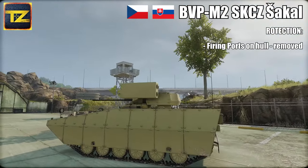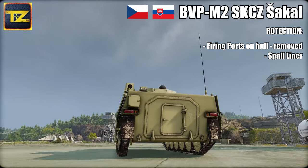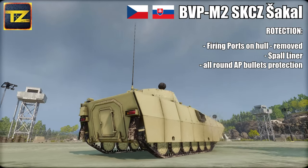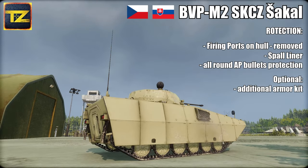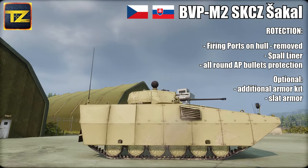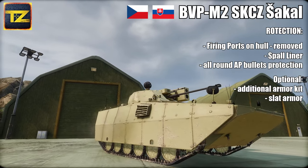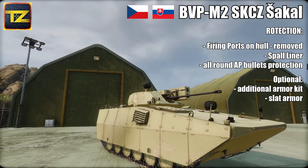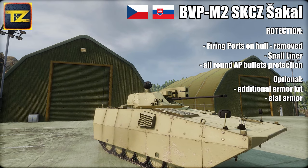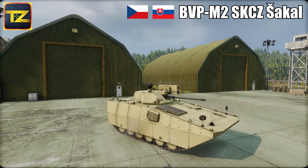The vehicle has better protection — firing ports on hull sides were moved, the interior is lined with a spall liner, and it has all-round protection against armor-piercing bullets. The vehicle can be fitted with an additional armor kit and slat armor to boost protection against anti-tank guided missiles and rocket-propelled grenade attacks. It has individual seats which improve protection against mine blasts, and is also fitted with an automatic fire extinguishing system.